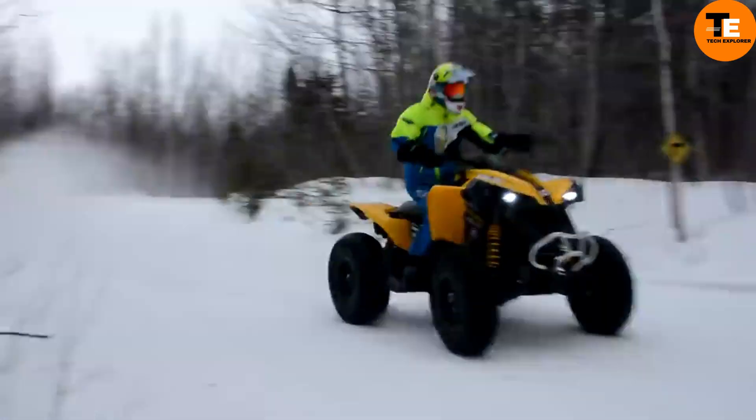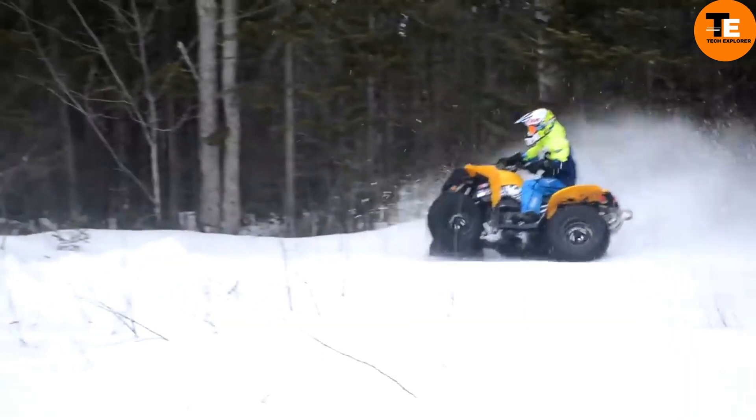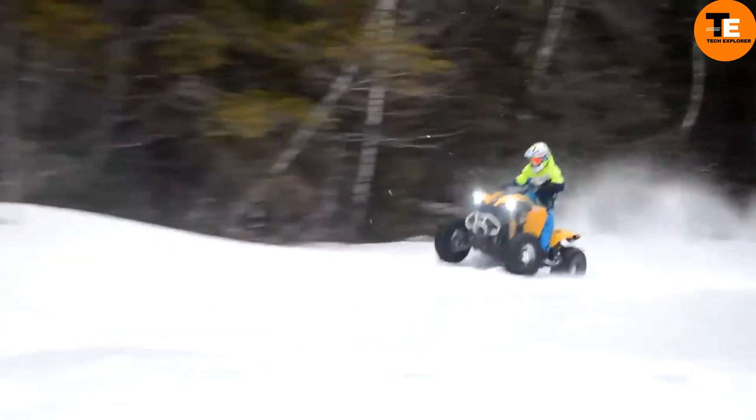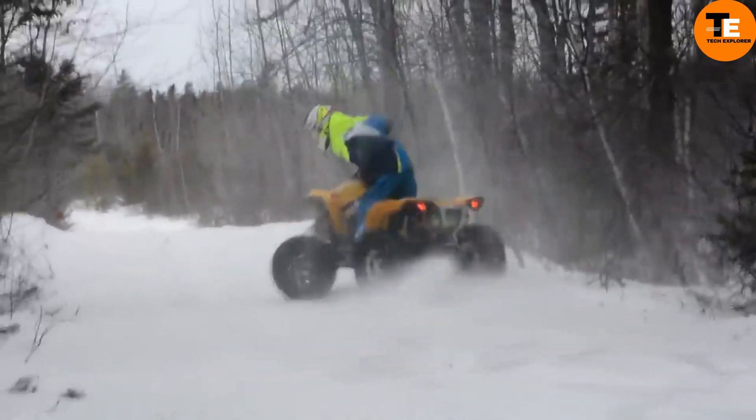Designed for challenging terrains, the Renegade X 1000R variant has a repositioned intake and radiator, large mud paddles, and superior mud navigation capabilities, making it ideal for mud enthusiasts and trail riders.